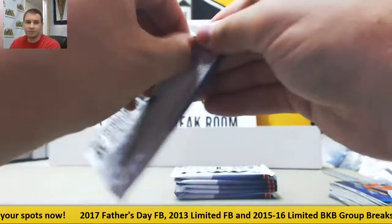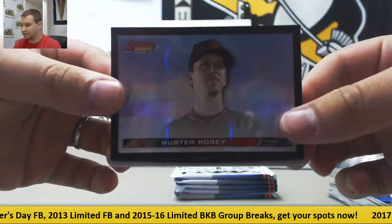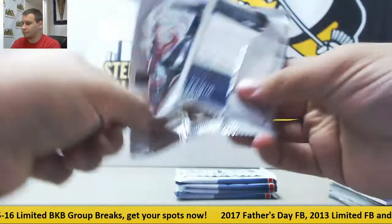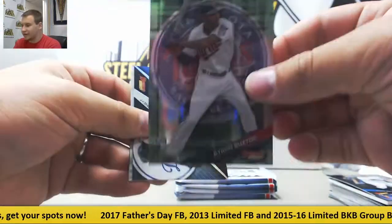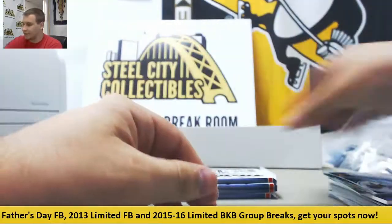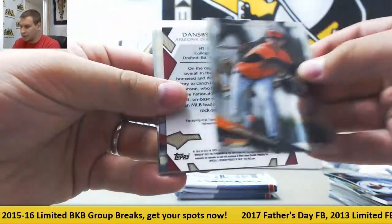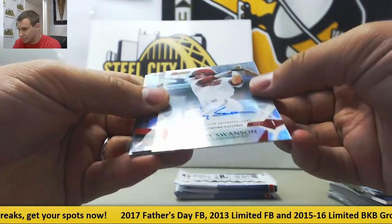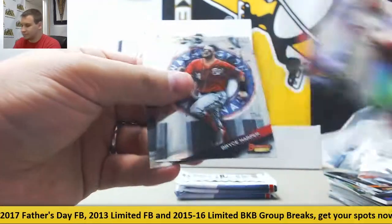Mini Box 2. Your other Thick Card — Buster Posey. A Green Refractor Rookie, numbered 99 of Byron Buxton. Mirror Image and Base. Next autograph is Dansby Swanson, nice one, and 4 of 99 — First Impressions Auto. And Base.